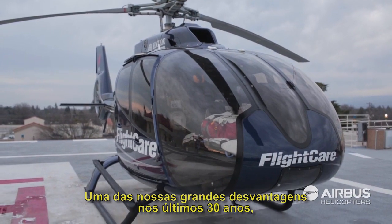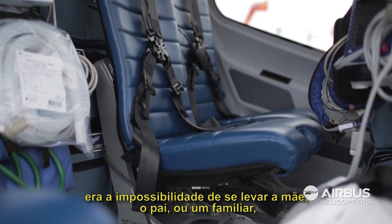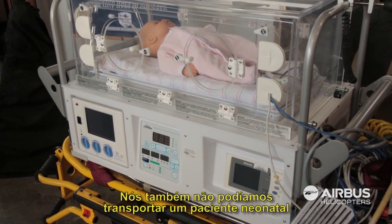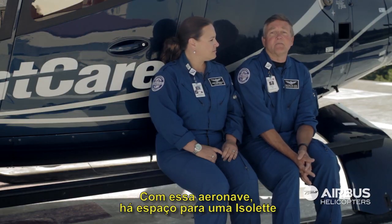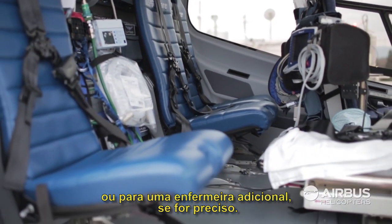One of the drawbacks over the past 30 years is we've not been able to carry a mother or a father or a family member along with a pediatric or neonate patient. We've also not been able to transport neonate patients in an isolette for the last 20 years or so. With this ship there's enough room for the isolette and enough room for a NICU nurse if we need to take one.